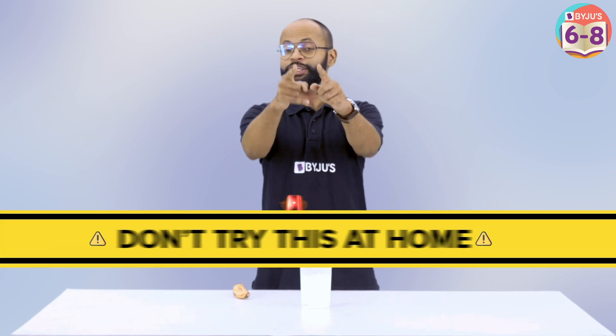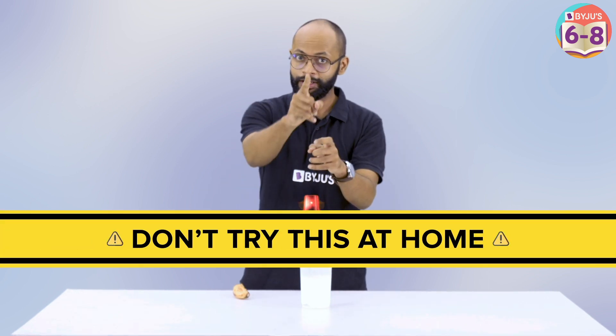But what if I take a mug full of liquid nitrogen and pour it on me? Will it still be fatal? Let's see! And don't try this at home. Never. My friend over here is going to splash liquid nitrogen on my hand.